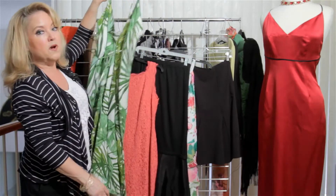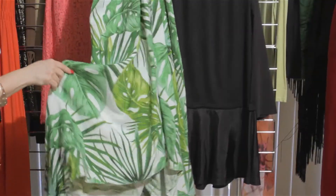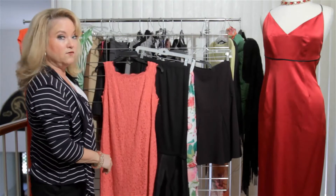Another one that's always popular in summertime is the handkerchief hem, which has long points and has pretty movement to it. So anything that has points on the bottom we usually refer to as a handkerchief hem.